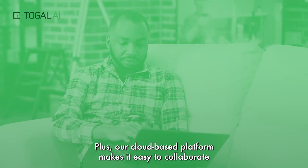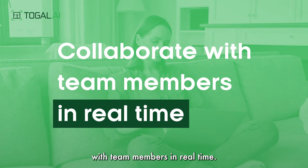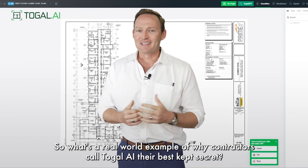Yes, it's that simple. Plus, our cloud-based platform makes it easy to collaborate with team members in real time. So, what's a real-world example of why contractors call Toggle AI their best-kept secret?